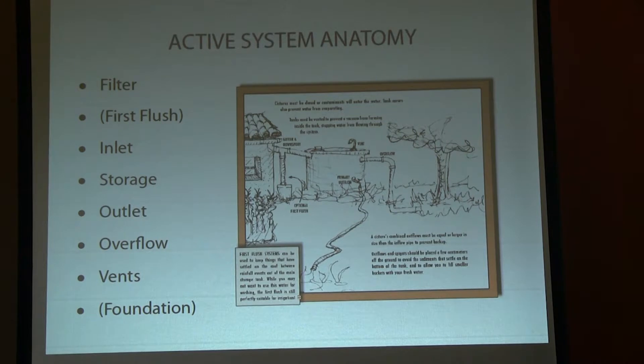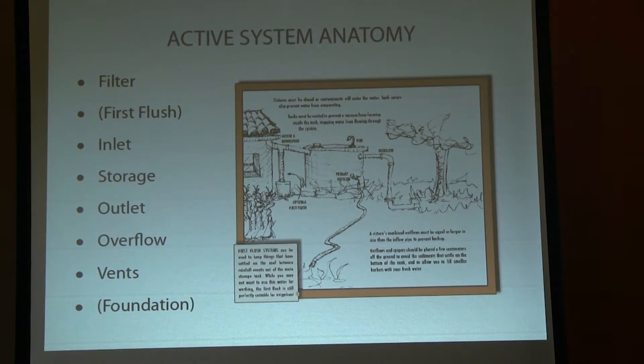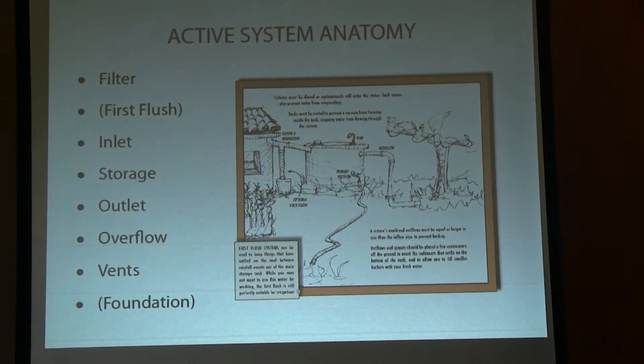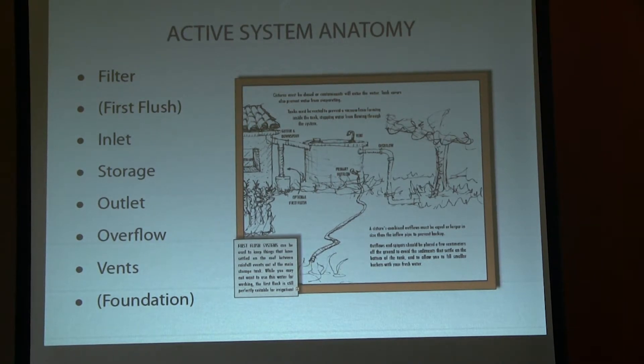An active system — this is what my company does; the Blue Barrel system is an active system. These are the basic components of a system, and they're actually really simple. The first thing is a filter — a California code requirement: all water has to pass through 16th-inch mesh on its way into tanks. That's not only to keep particulates out; it's also a mosquito and vector control measure. Any aperture on a tank — if you have an open barrel — needs to be covered with mesh.